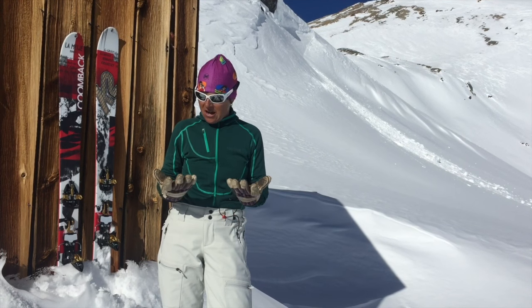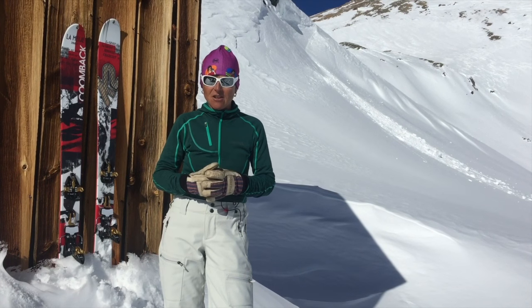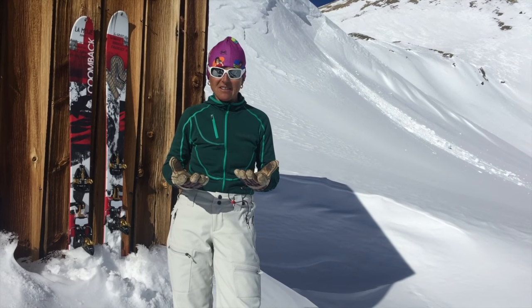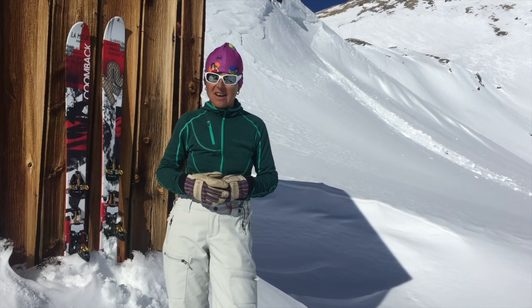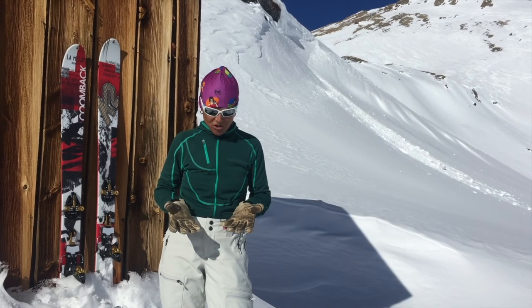It's got a nice leather palm. These gloves are super durable — they last a long time. I use them every day: heli ski guiding, backcountry ski guiding, cutting wood. It's just a workhorse functional glove.